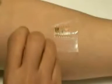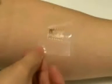This new smart skin can be applied just like a tattoo. It bends, wrinkles and stretches like human skin. Developed at the University of Illinois in the USA, the project has developed a skin-mounted electronic device.